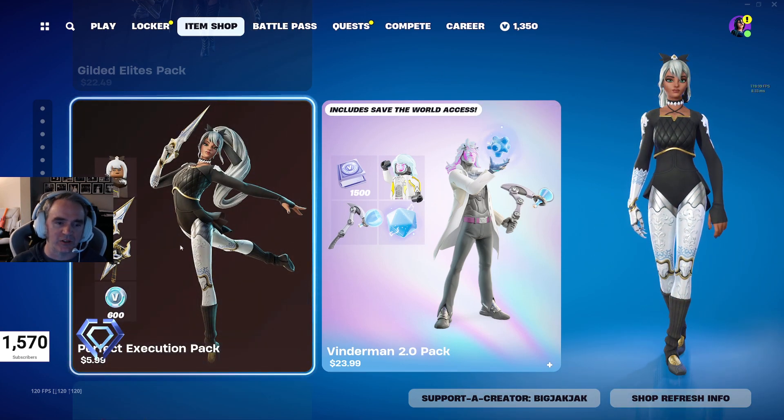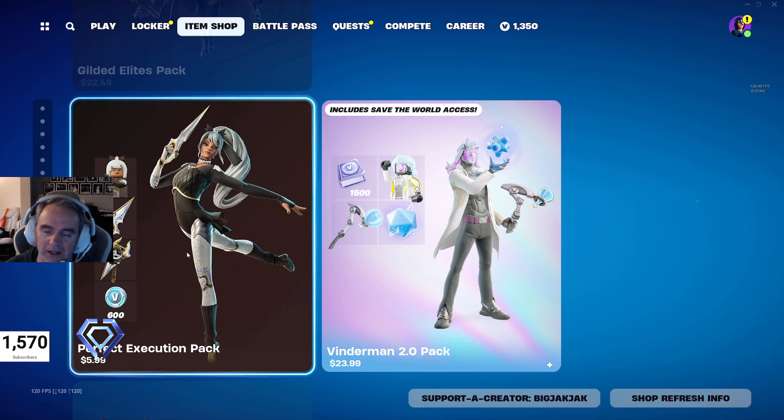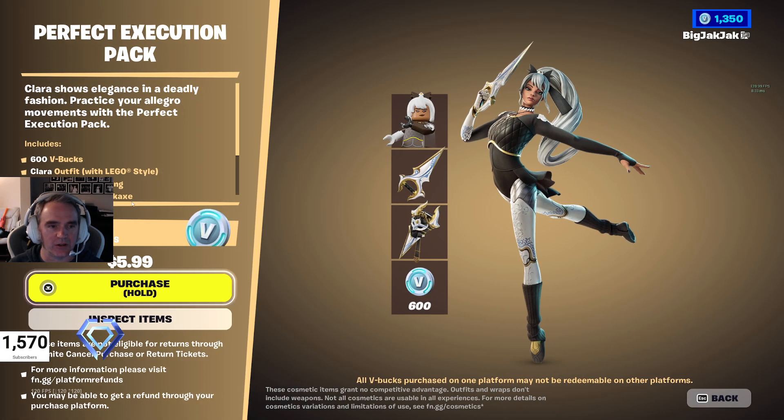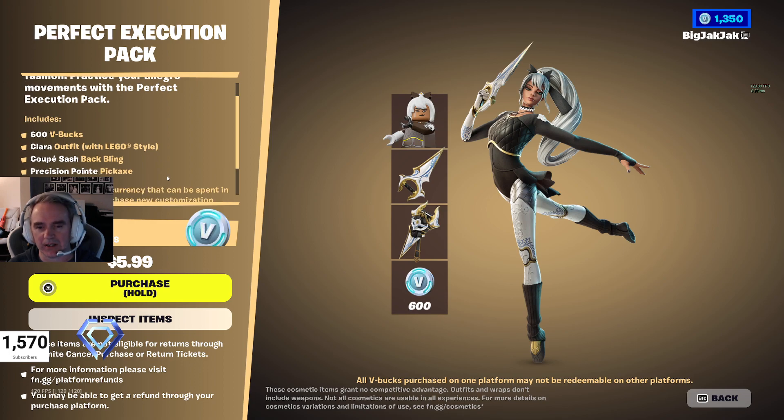But we got the Perfect Execution Pack — $5.99 Canadian, probably $4.99 or $5 American. So that's pretty cool. You get $600 V-Bucks, the Clara Outfit, the Coupe Sash, and the Precision Point Pickaxe. Pretty good for just a few bucks.